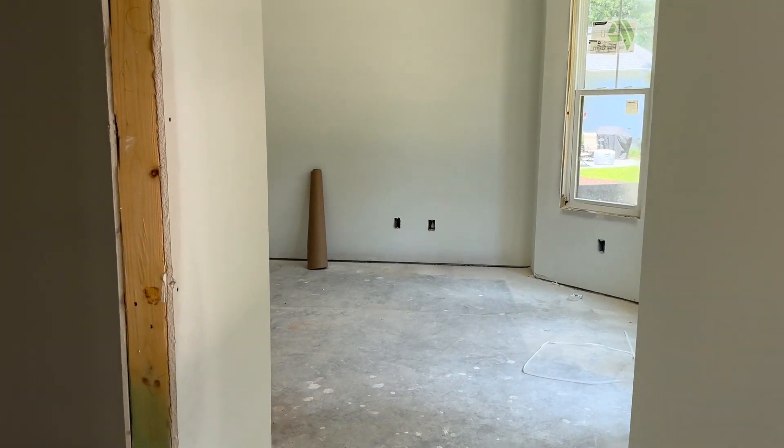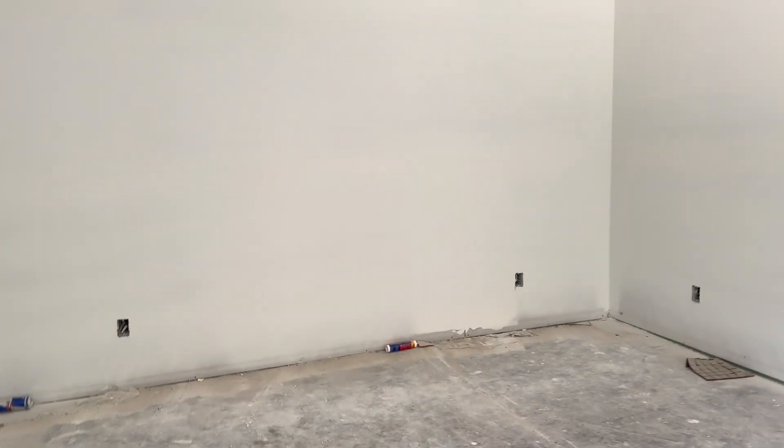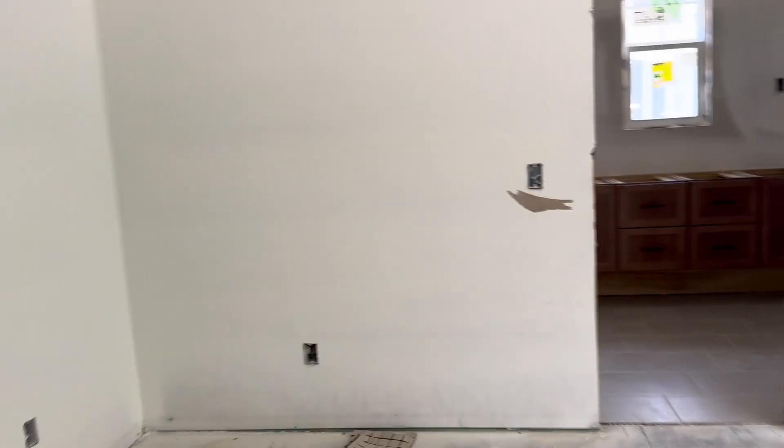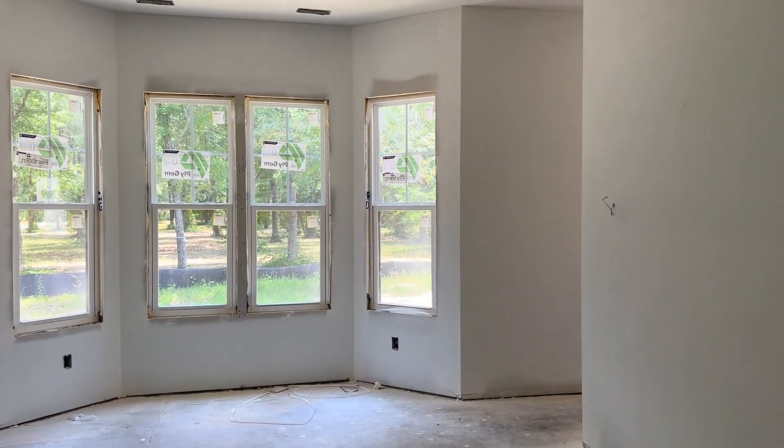One thing we've redesigned is the bedroom. There used to be an entry to the closet on this wall. We changed it so now you can put your bed on the back wall, so you'll actually be facing the bay window whenever you're in the bed, which is nice.